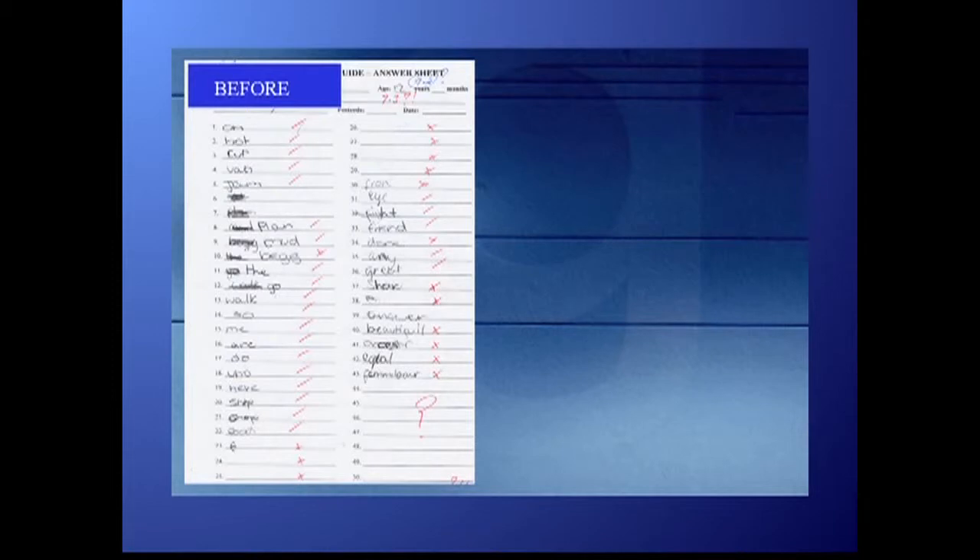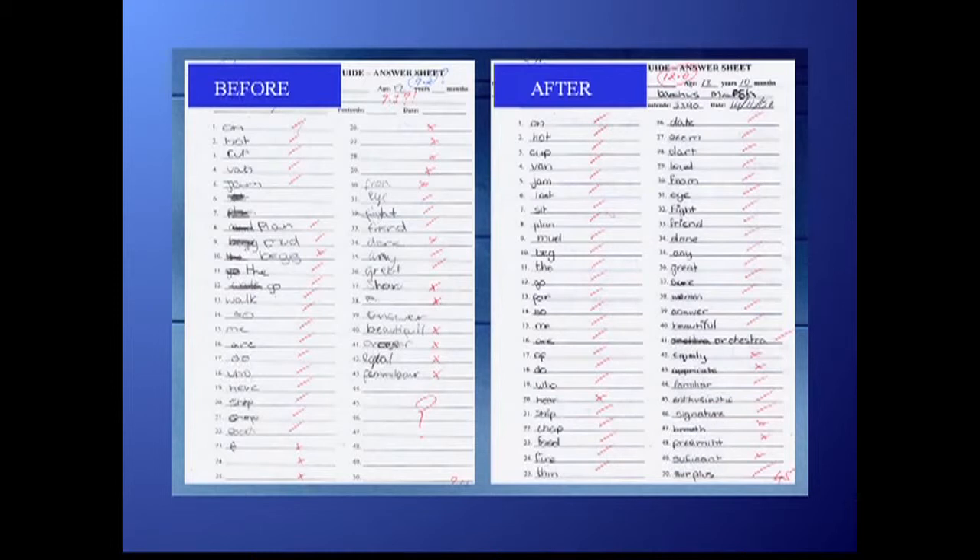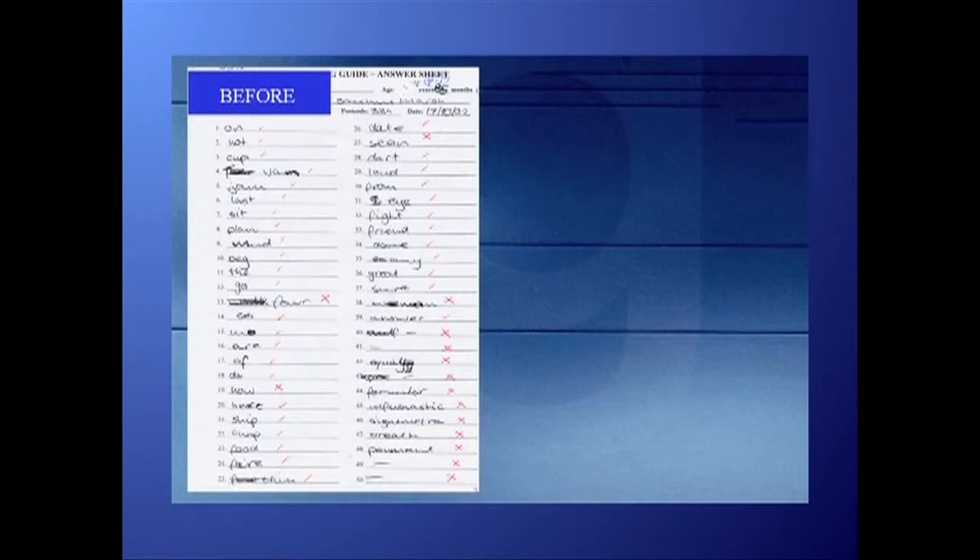Here are the pre and post spelling tests of two teenagers from Bacchus Marsh Secondary College, as filmed and recorded by A Current Affair. These improvements were made in four weeks. Have a good look at the dramatic increase in their word attack skills and their newly acquired ability to tackle words they wouldn't have dared contemplate before. Here's the first one — before, and four weeks later, after completing the Soundway program. Look at the difference in his writing. Here's the second one — before, and after.